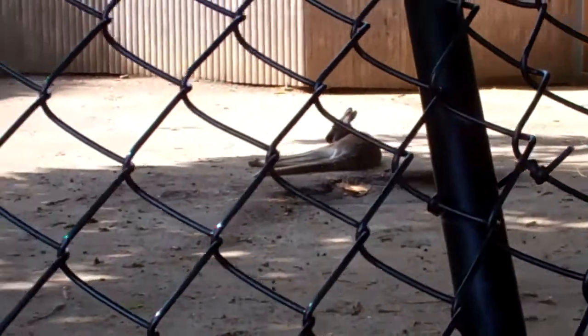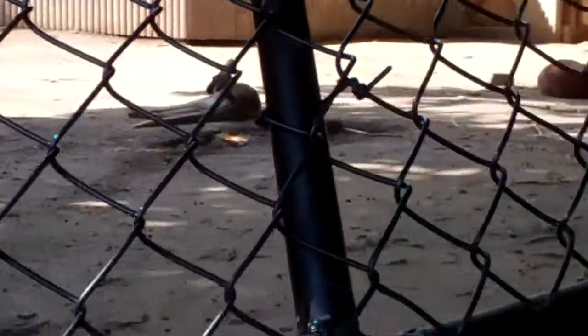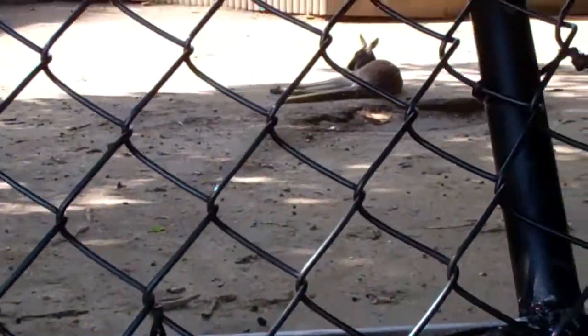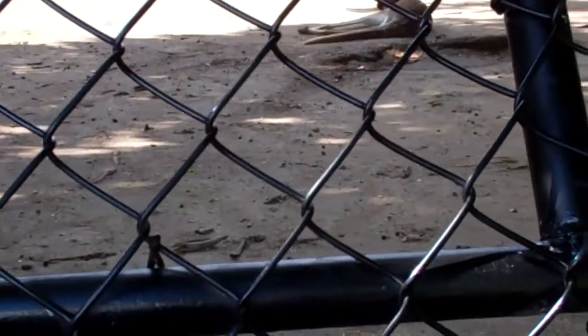But here we have the red kangaroo, which apparently some of them are not all red. Who knew? I didn't know that. But at least there's some red ones here, and the red is male and the gray is female.